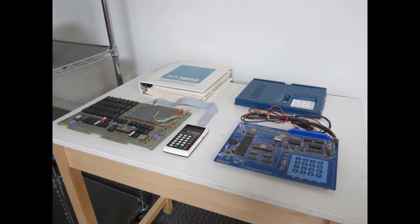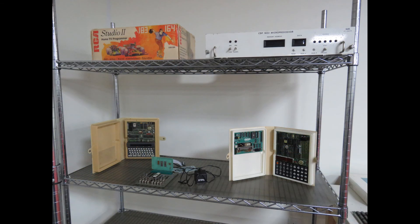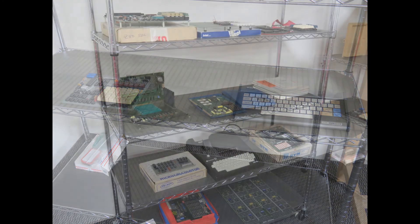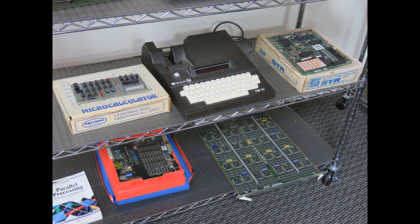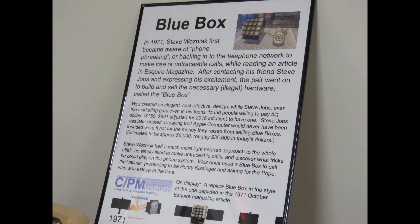Here are some computers based on the 1802 microprocessor, including a Cosmac VIP and several other models using the 1802, as well as an RCA keyboard. And this is the AIM-65, which was a Rockwell product — sort of a mini development system for the 6502.